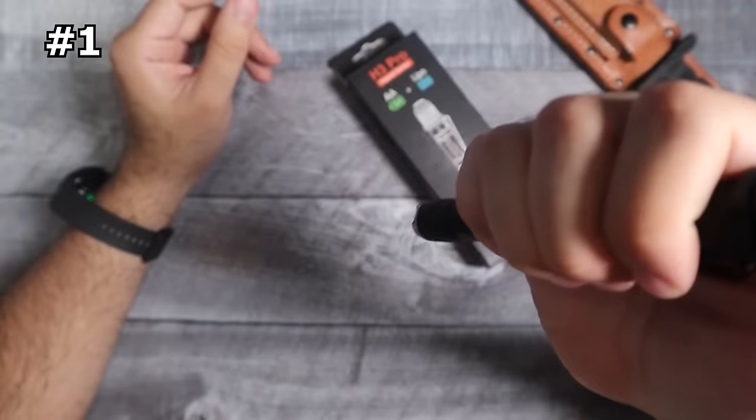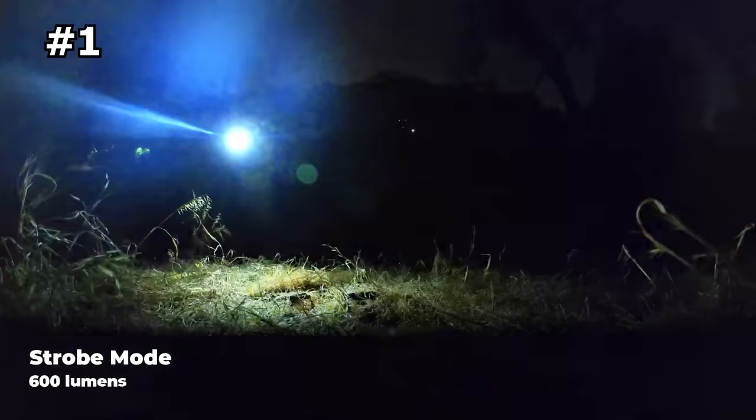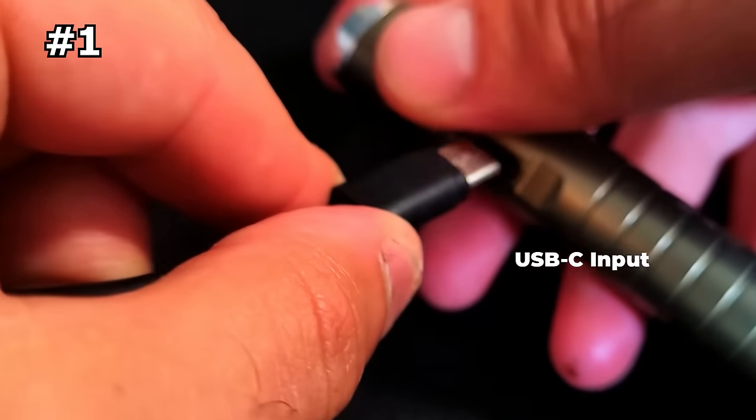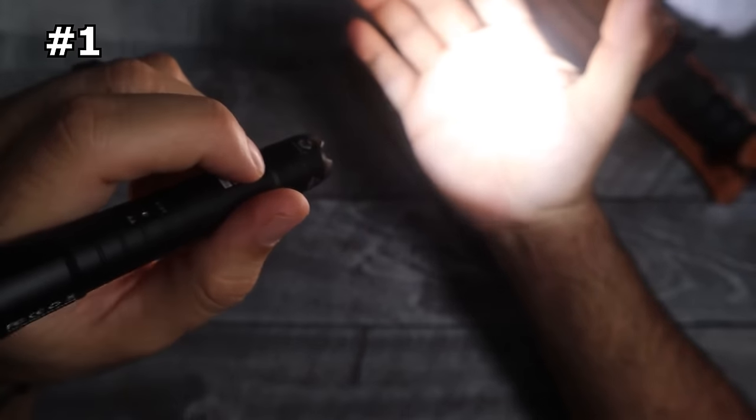Whether you need a bright light while camping, hiking, walking your dog, searching, or in emergency situations, the H3 Pro provides a versatile and durable solution. Its compact size also makes it easy to carry with you wherever you go.